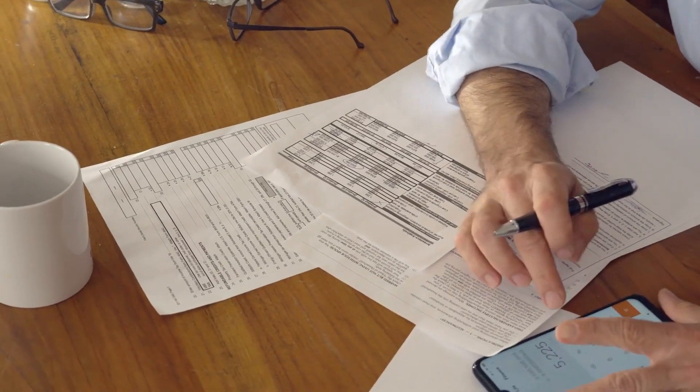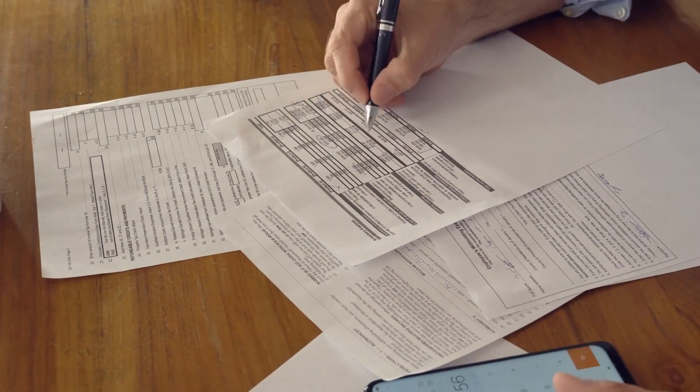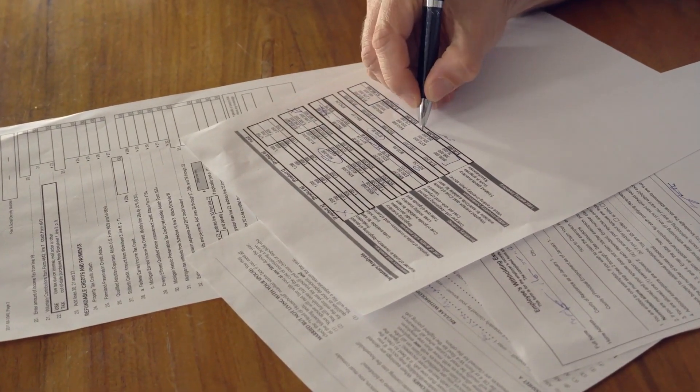That brings us to accounting. There are many different options for entrepreneurs. You can hire a part-time accountant who will help you get set up and handle your estimated quarterly payments, or you can use an accounting system like TurboTax or QuickBooks — those types of software will help you establish your business taxes and payments. I personally have an accountant because it's not my ministry, so I leave it to the professionals.